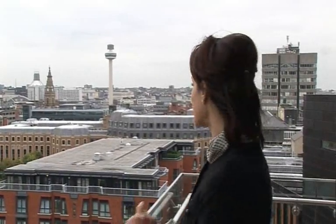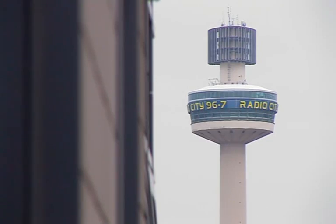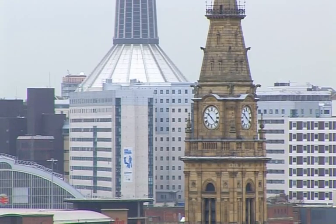Each of the apartments has its own private balcony. Look at the views from this one — incredible. Perfect to stand out here with a glass of wine or a beer and just while away the evenings.